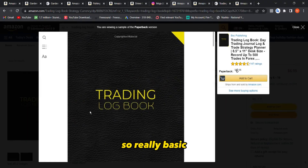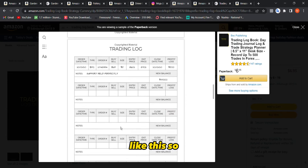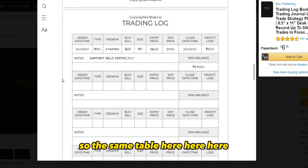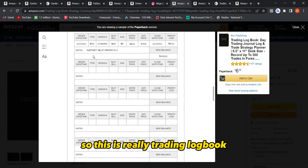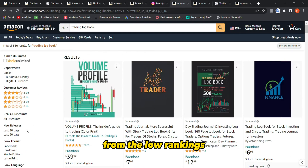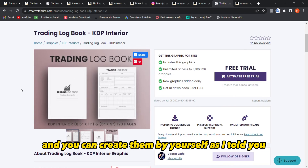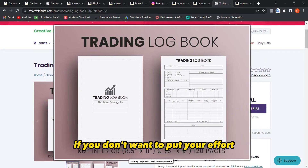Look at this trading logbook — the cover design is really basic: black background with yellow text saying 'Trading Logbook.' The interior is also easy — the same table repeated throughout: order time, buy, sell, size, entry price, exit price, with dotted lines. Really easy to create. You can see how profitable it is from the low rankings, which means high demand and low competition. You can create it yourself or purchase from Creative Fabrica for a couple of dollars.